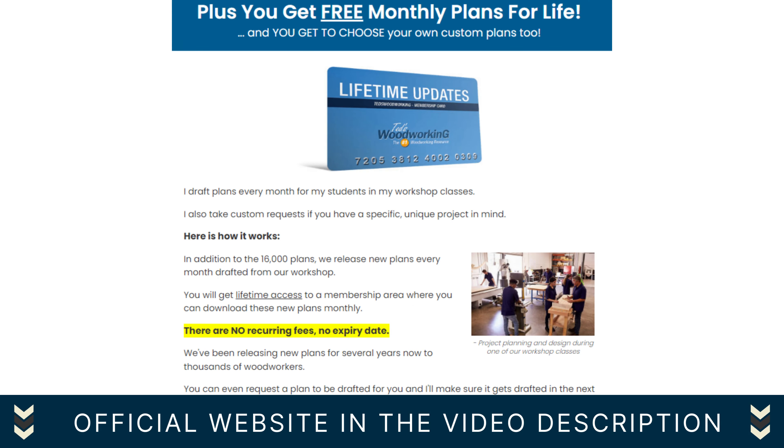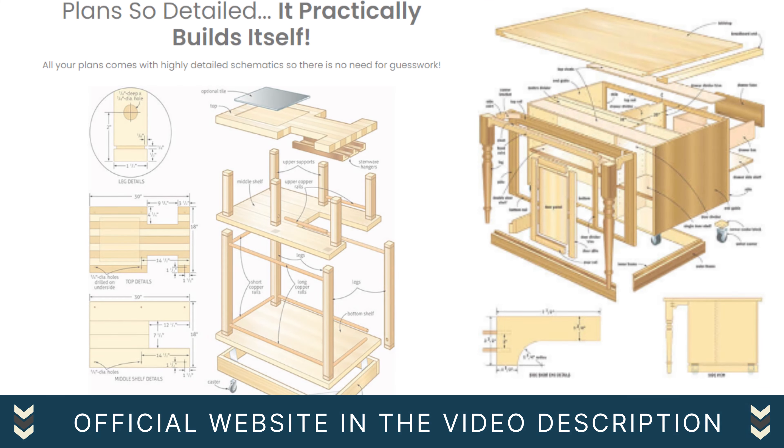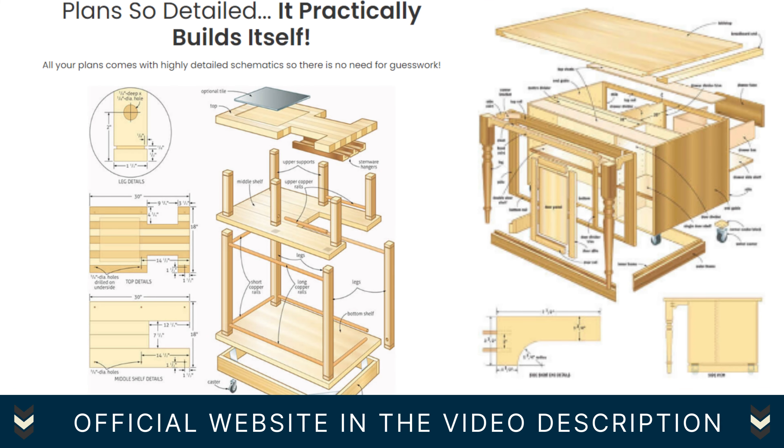But the benefits don't end there. By joining the Ted's Woodworking community, you gain exclusive access to free monthly plans for life. Imagine the continuous flow of fresh ideas and inspiration, ensuring that your woodworking journey never stagnates. It covers all types of projects from large to small.